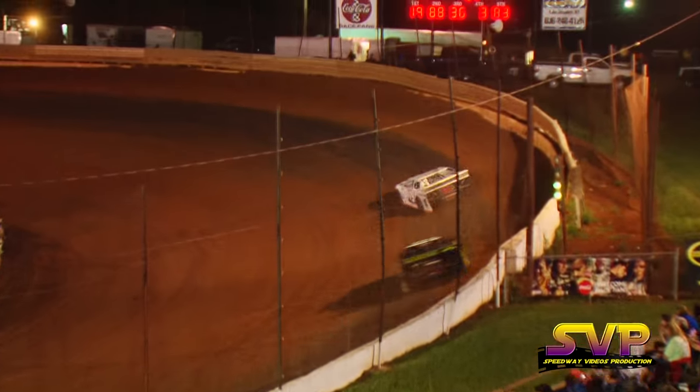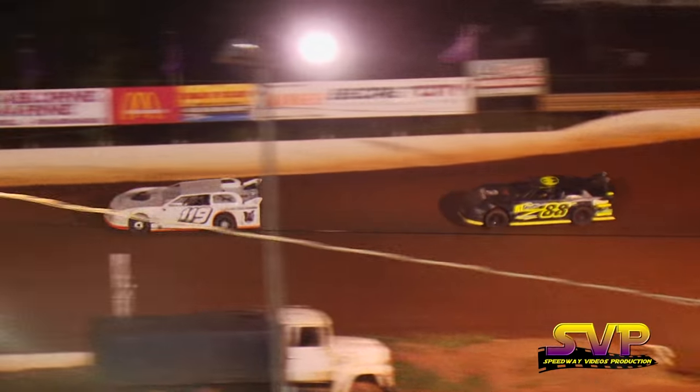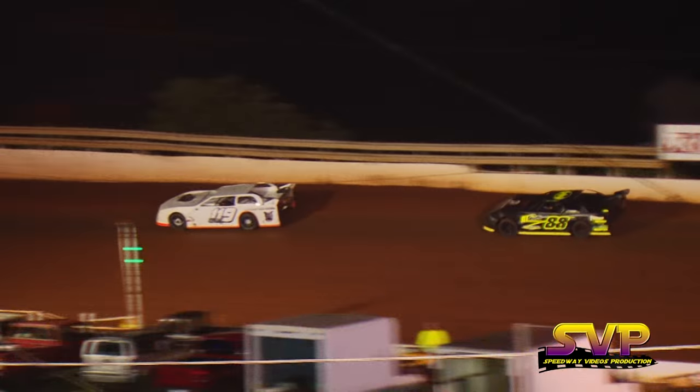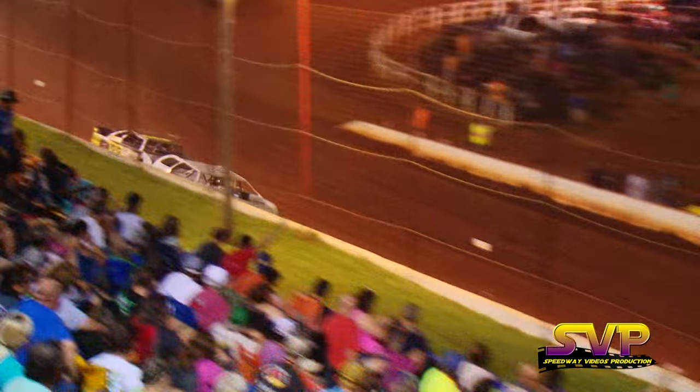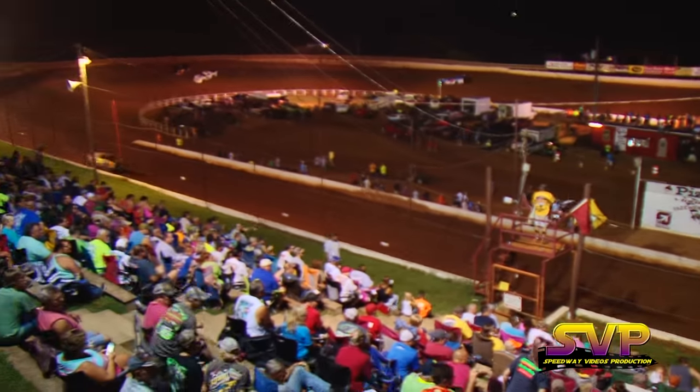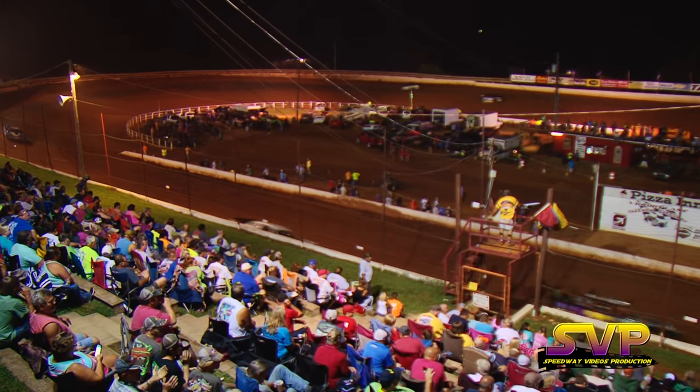Coming by to take the white flag, Eddie Stewart's your leader. Brad Davis has three more turns to try to take the lead away. Here he comes by for the checker flag — Eddie Stewart's your winner! Brad Davis in second, Chris Rickett third, Austin Elliott will come in fourth.